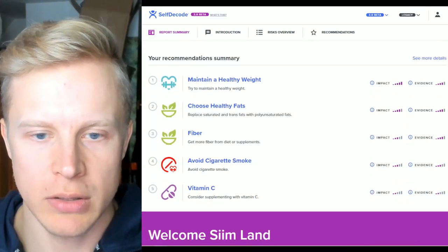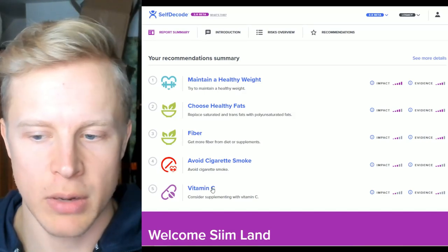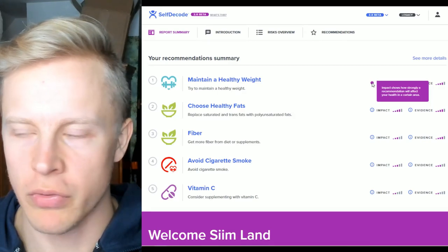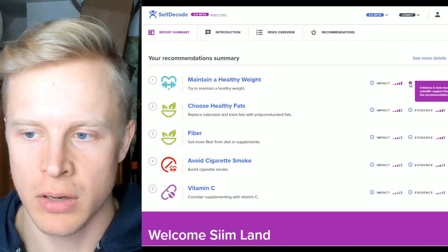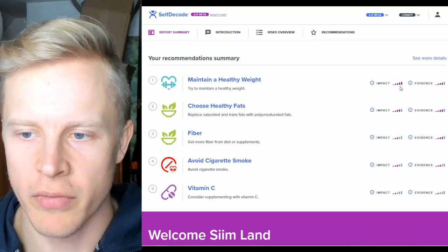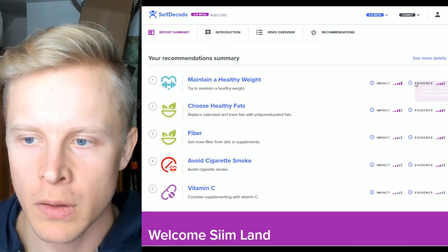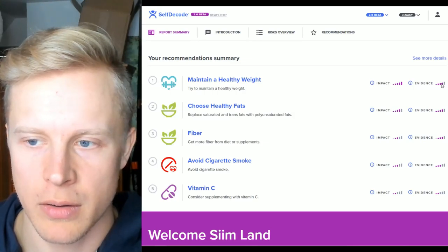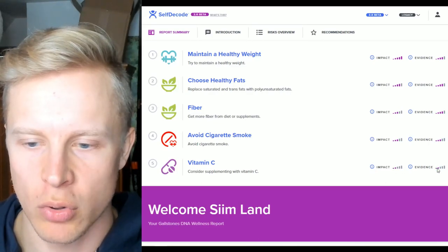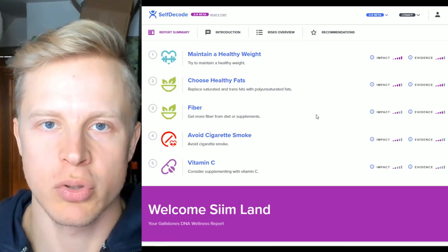Here are the recommendations based upon the results. Number one: maintain a healthy weight. Two: choose healthy fats. Three: fiber. Four: avoid cigarette smoke. Five: vitamin C. On the right you can see the impact — how strongly a recommendation will affect your health — and the evidence, which is the amount of scientific evidence to support it, on a five-point scale. For healthy weight, there's high impact and four out of five evidence for preventing gallstones. Vitamin C has only two out of five impact and evidence. All the studies are referenced in the report below.